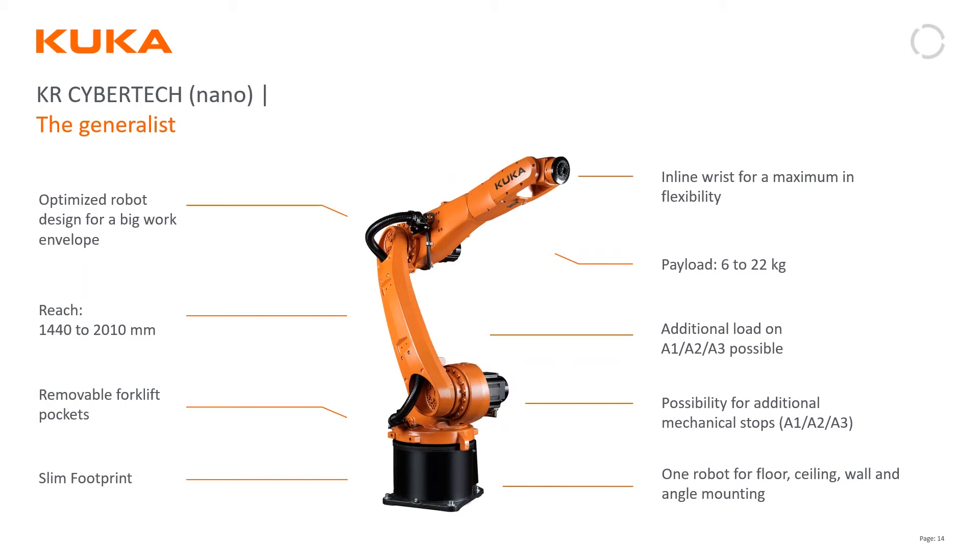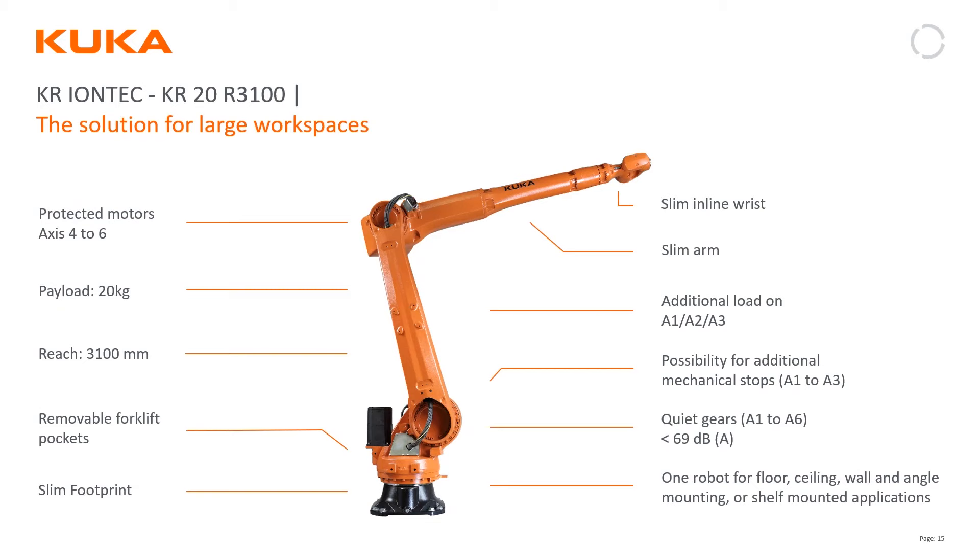The larger Cybertech is the non-hollow-wrist version. If your application needs a standard wrist, we'd most likely go to this size. It has a larger payload, you can get it in longer reach, and it comes with many of the same options as the Cybertech Nano. The IONtech is typically seen in larger-part manufacturing such as ag equipment and aerospace, and can be ordered in larger payloads to handle spot welding, laser welding, or material handling.